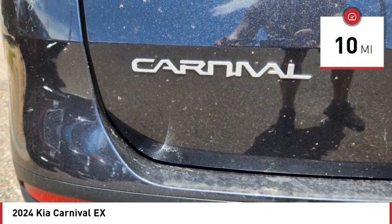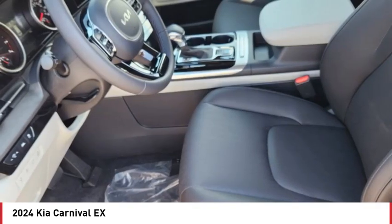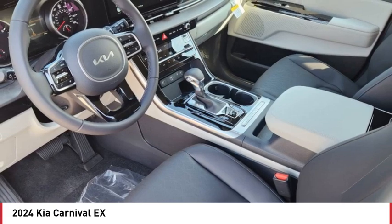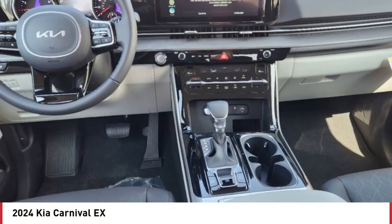Here are some of this vehicle's great options: tire pressure monitor, blind spot monitor, heated mirrors, aluminum wheels, rear spoiler, remote engine start, brake assist, stability control, daytime running lights, LED headlights.